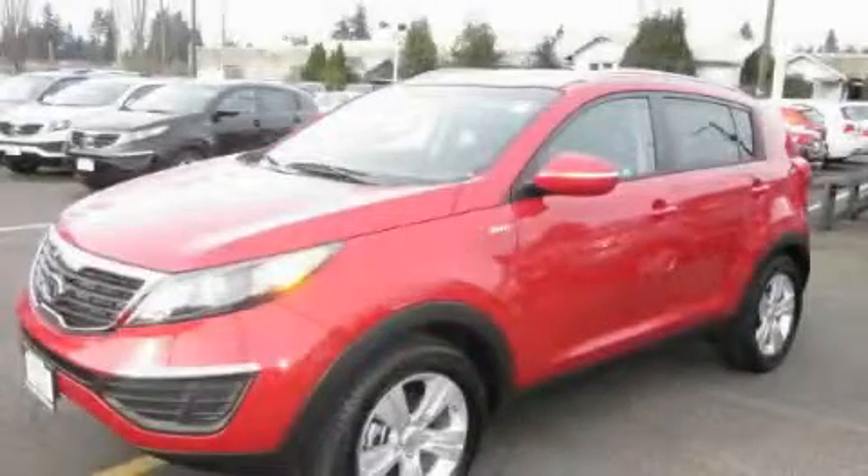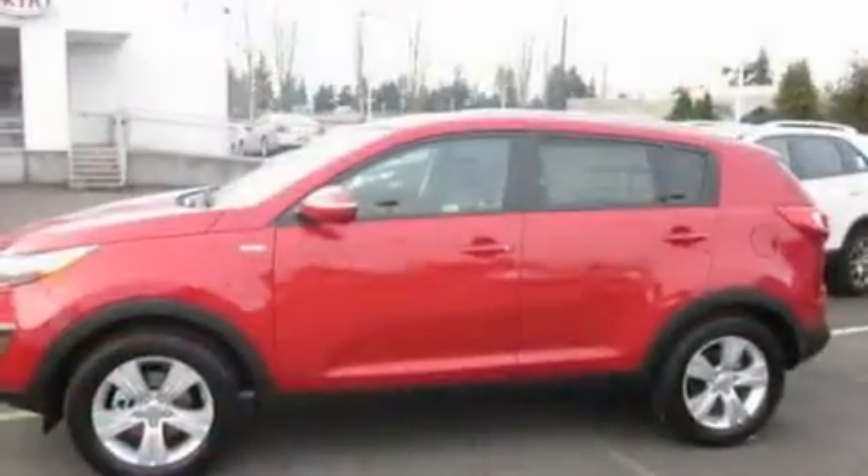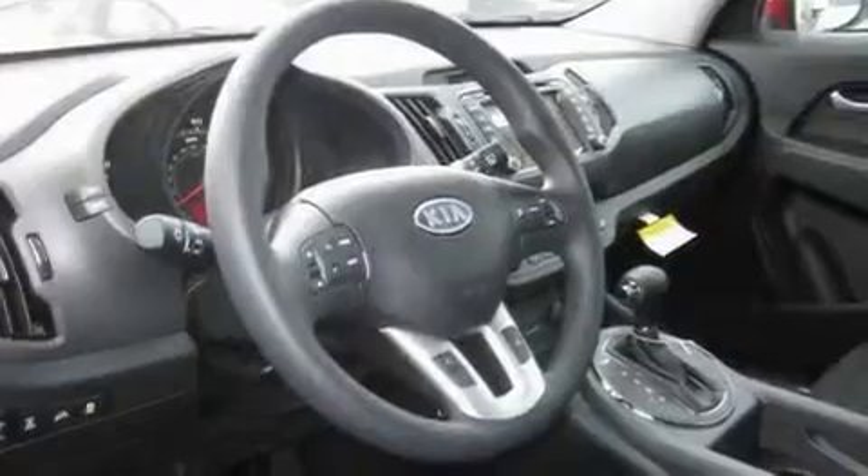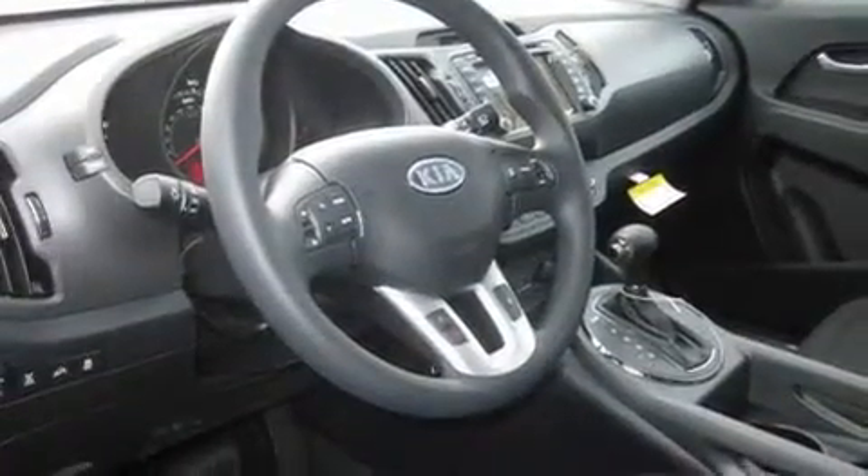This is a brand new 2011 Kia Sportage, functional utility for a modern lifestyle. It has a 2.4-liter four-cylinder engine, an automatic transmission, and four-wheel drive.